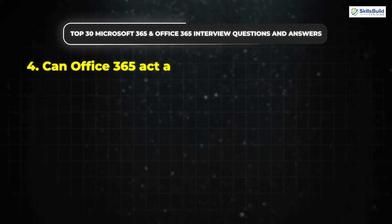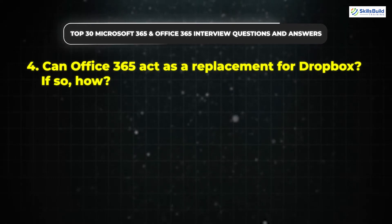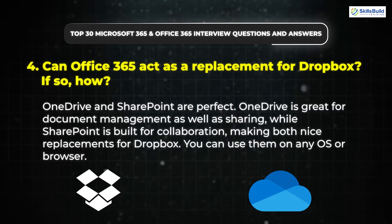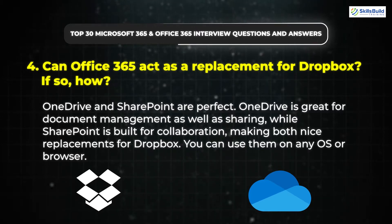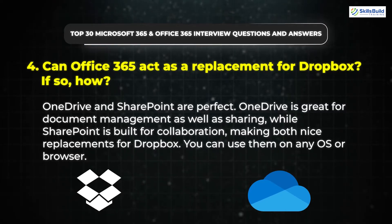Question 4: Can Office 365 act as a replacement for Dropbox? If so, how? For sure — OneDrive and SharePoint are perfect. OneDrive is great for document management as well as sharing, while SharePoint is built for collaboration, making both nice replacements for Dropbox. You can use them on any OS or browser.